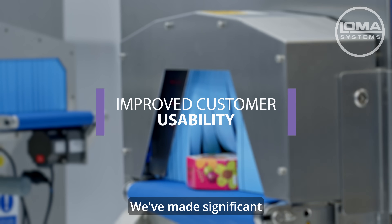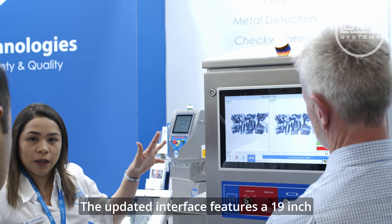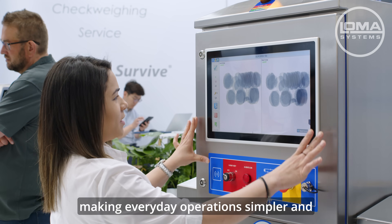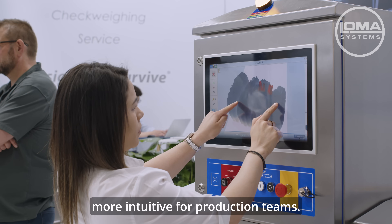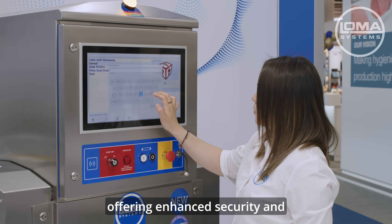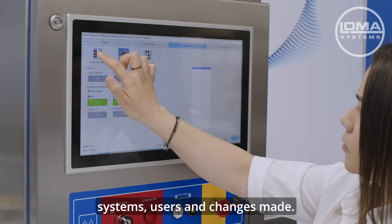We've made significant improvements to usability. The updated interface features a 19-inch capacitive touchscreen designed for clearer visibility from all angles, making everyday operations simpler and more intuitive for production teams. We have RFID login, offering enhanced security and full traceability of systems, users and changes made.